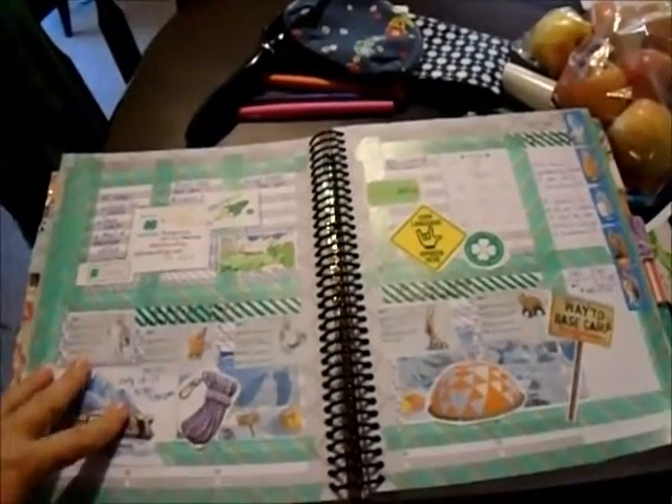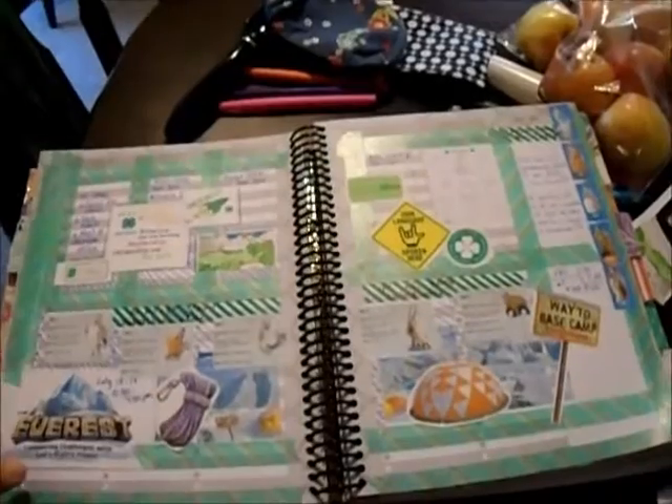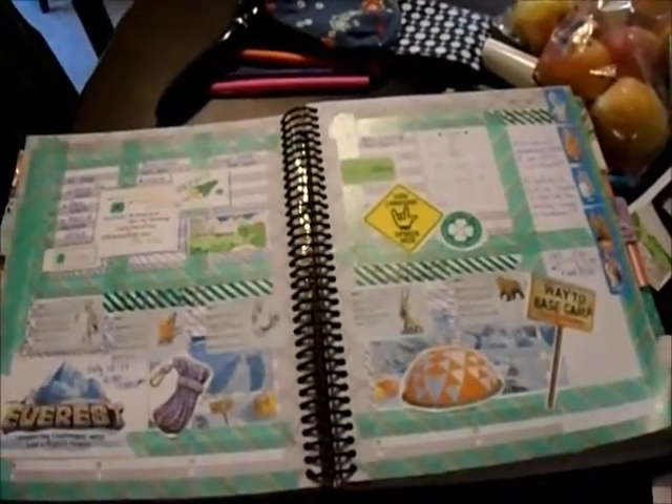Again, don't forget my giveaway for my Dollar Tree haul — that video is this Friday. So you better enter it by Thursday at midnight.